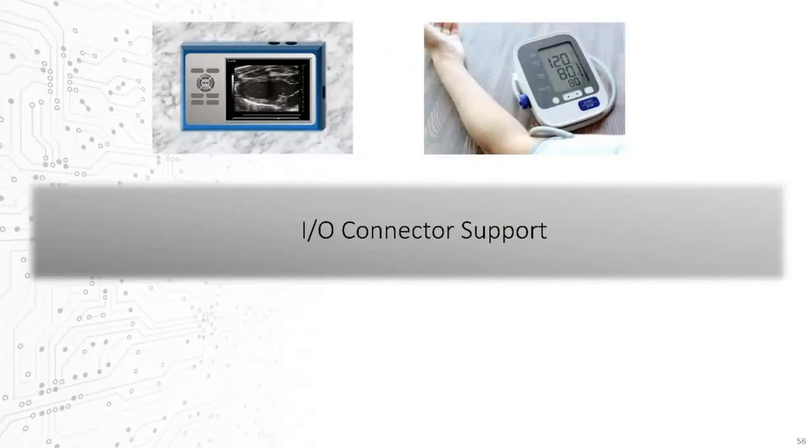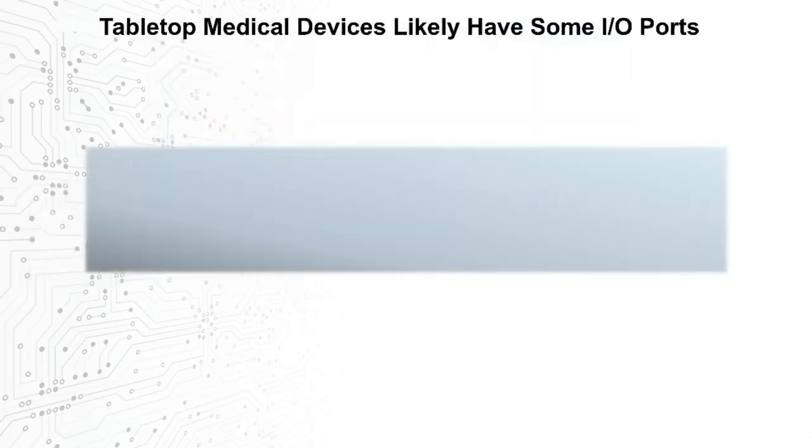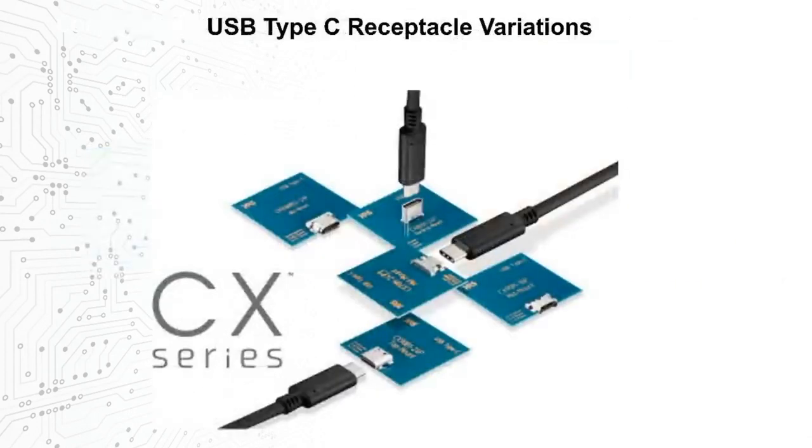So far we've focused on internal connections, but medical devices often include some external I/O features as well. We'll look briefly at two new USB Type-C options, and then introduce a next-generation LAN or RJ45 replacement option. USB Type-C is of course the latest de facto industry I/O connection standard, and we support many iterations of this at Hirose — including top mount, bottom mount, mid mount, as well as horizontal and vertical orientations of the connector itself.